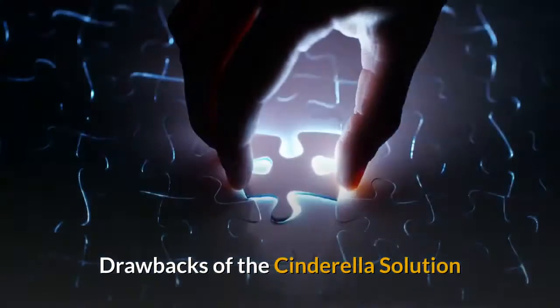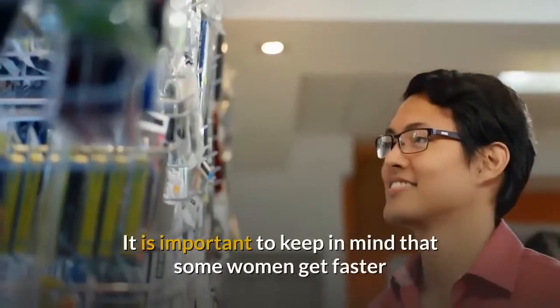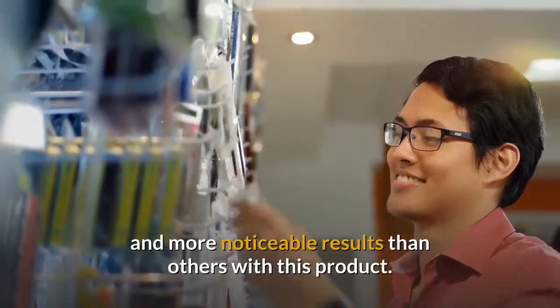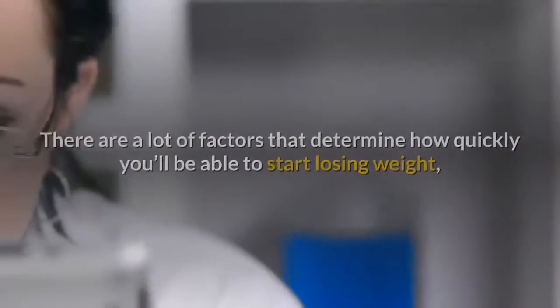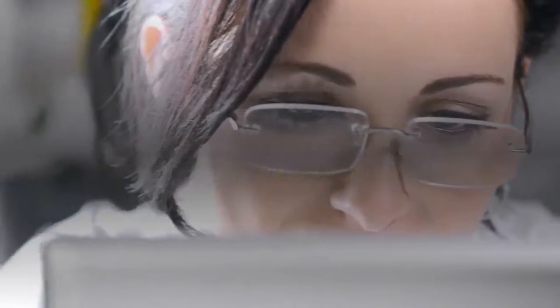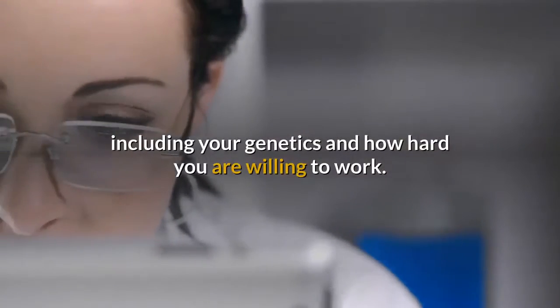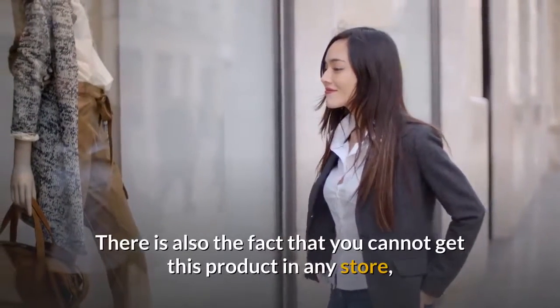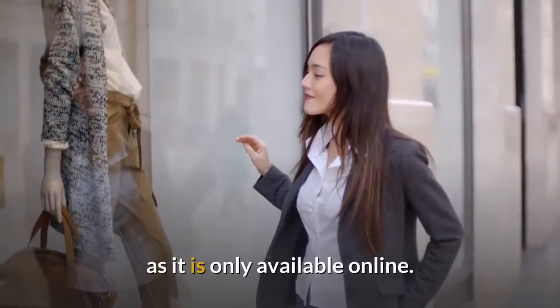Drawbacks of the Cinderella Solution. It is important to keep in mind that some women get faster and more noticeable results than others with this product. There are a lot of factors that determine how quickly you'll be able to start losing weight, including your genetics and how hard you are willing to work. There is also the fact that you cannot get this product in any store, as it is only available online.